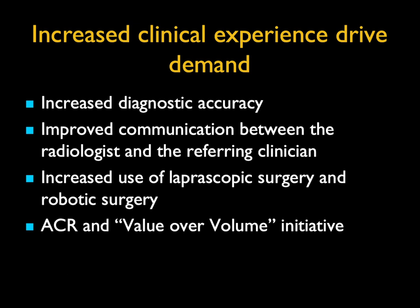With laparoscopic surgery and robotic surgery, the preoperative imaging becomes even more precious. And the ACR and the value over volume initiative remind us: we need to do better, not just do more.